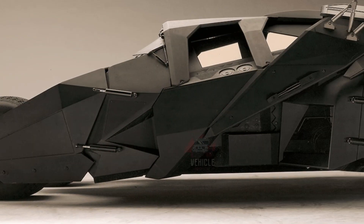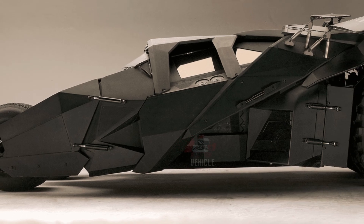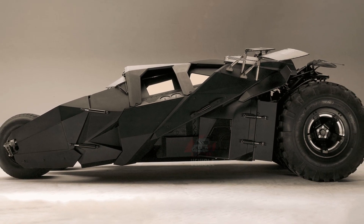Constructed with high-strength materials for durability and performance, each Tumbler replica is powered by a formidable 525-horsepower Chevrolet performance engine, delivering impressive power and presence.